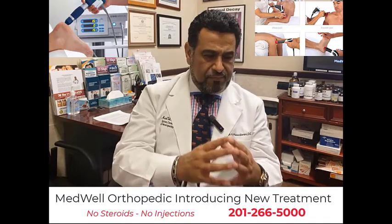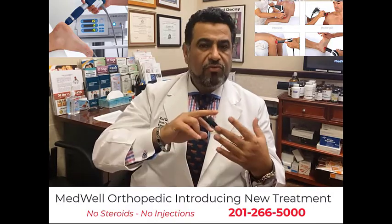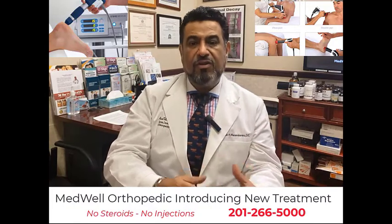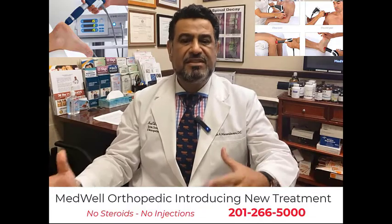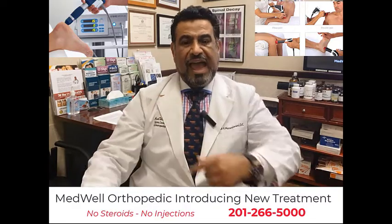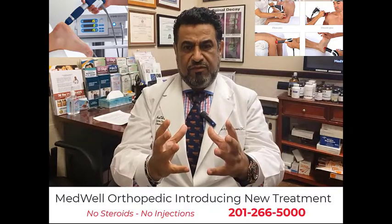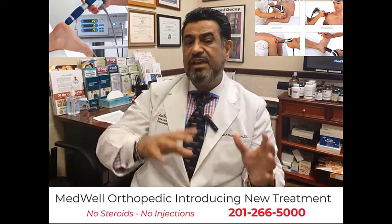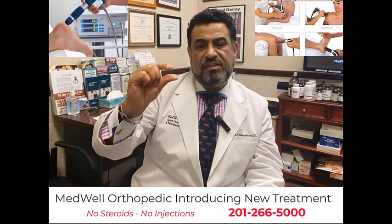This treatment modality is made by different companies under different names — you may hear it called pulse wave therapy, shockwave therapy, radial shockwave therapy, EPAT, stem wave, or soft wave therapy. They are all the same or similar treatment modalities with different names but similar results. Stem wave and pulse wave therapy work great on joint pain — ankle, elbow, shoulder, and knee joints — as well as surrounding tissues such as muscles, ligaments, tendons, and meniscus.